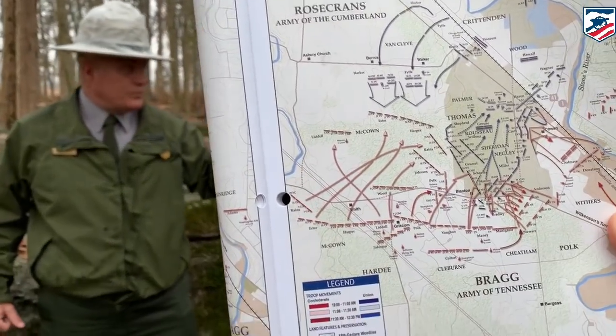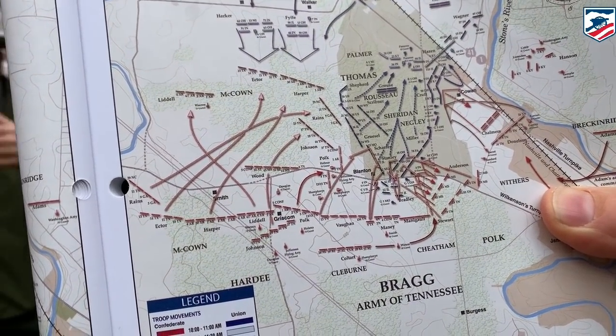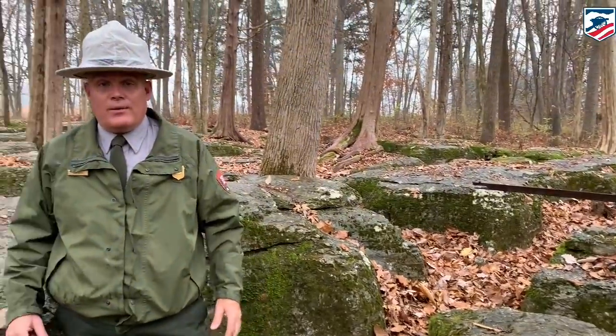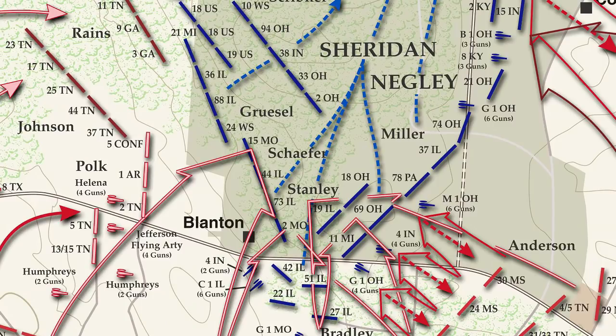By that point, Sheridan's men had been actively engaged for almost two hours. He had lost two of his three brigade commanders, and some of his units had already lost 50% of their men. They finally broke and gave way, passing to the north and west back into the woods towards the Nashville Pike. That meant Miller and his men, with Miller urging them on saying 'let's show them how brave men can die,' found themselves with Confederates to their front, Confederates to their right, and Confederates in their rear. What had been an excellent defensive position now became a death trap.